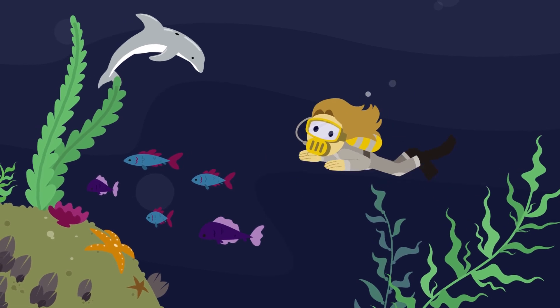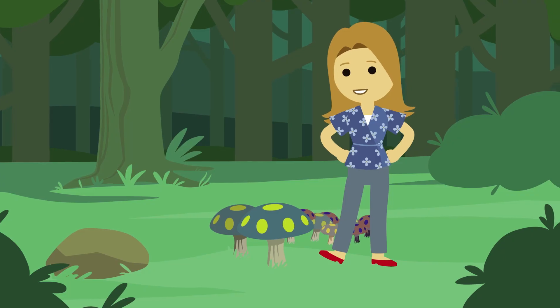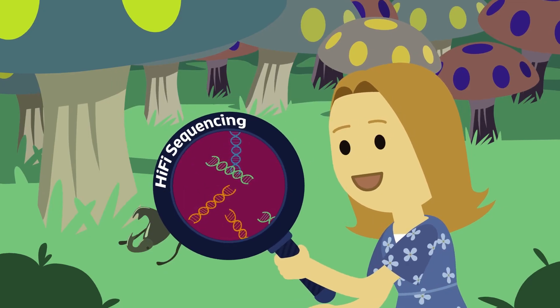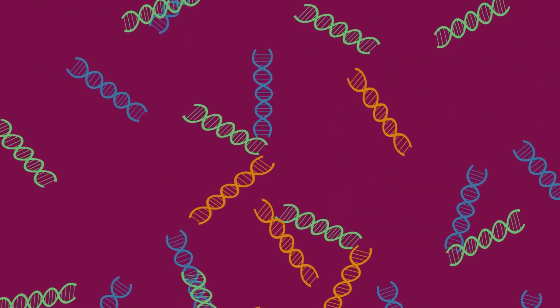Whether you're studying marine species, the tallest giants in the forest, or the tiniest creatures in an ecosystem, highly accurate long-read sequencing — or HiFi sequencing — can help you better understand their genome or transcriptome.